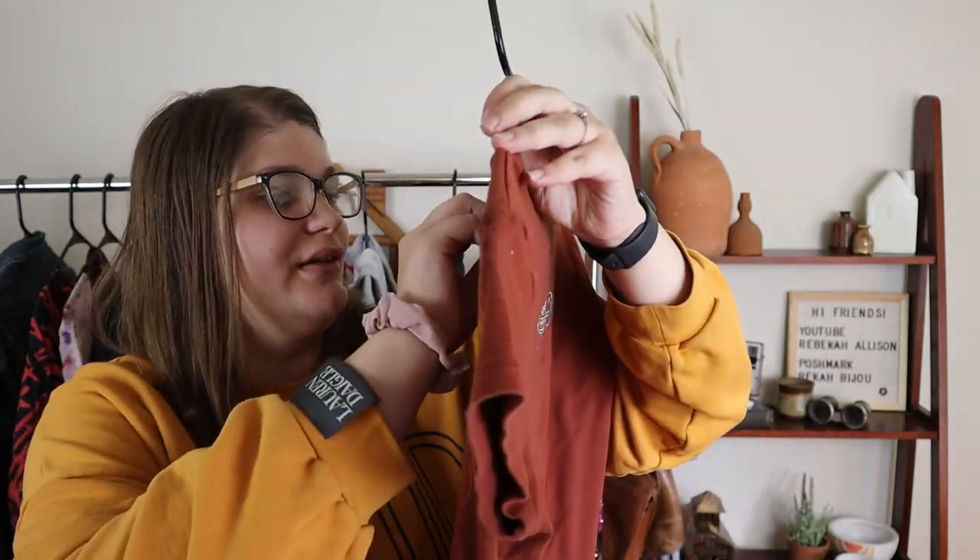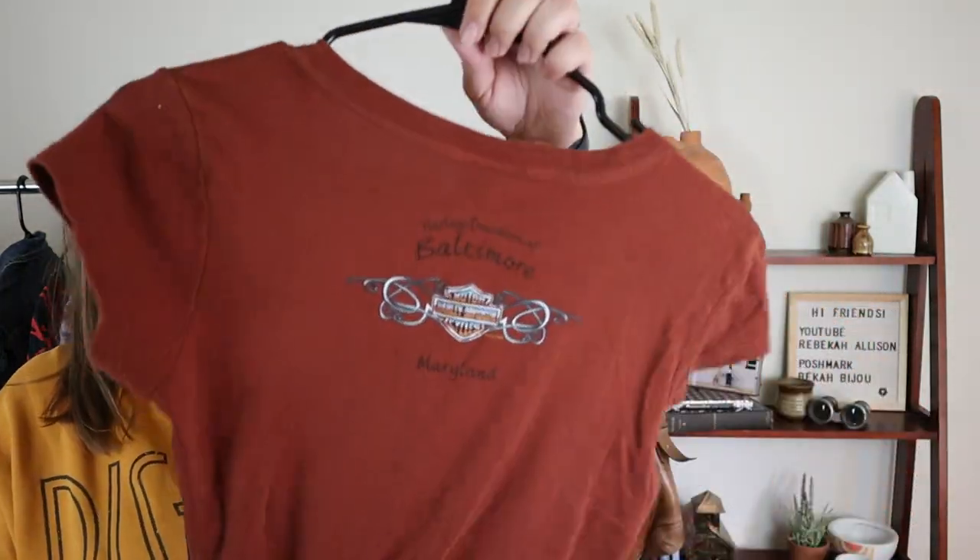I also picked up this Harley Davidson t-shirt — it's definitely a women's fit, size large, for the Baltimore, Maryland Harley Davidson store, which is a cool local tie-in. I bundled this with a lot of other things and probably paid a dollar or less. I like to pick up Harley Davidson pieces sometimes. I'll probably list this between 20 and 25 and hope to make 15, so at least 10 to 12 dollars profit from a dollar investment.